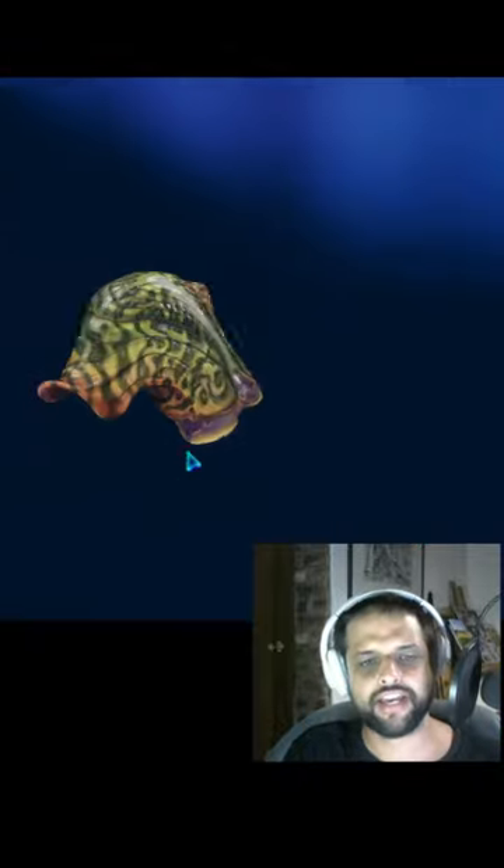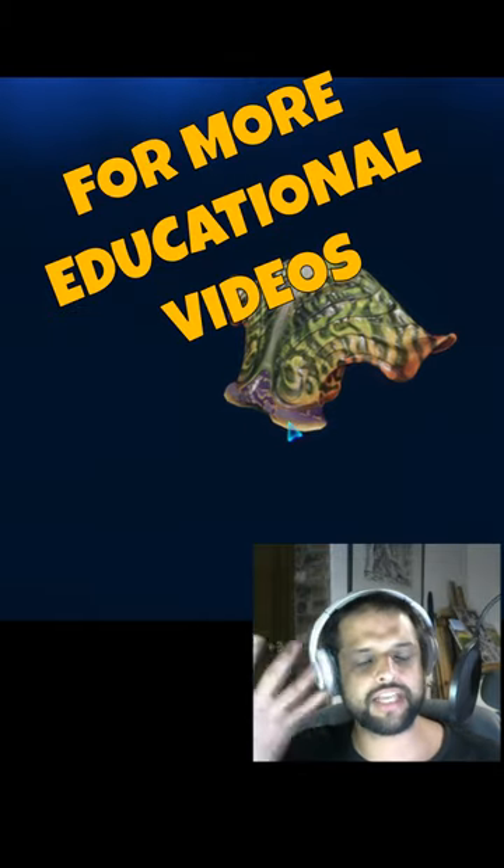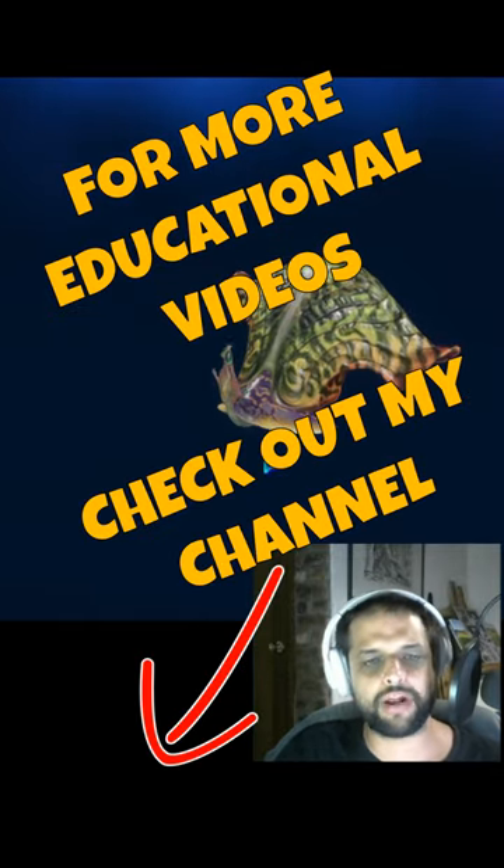So as it is there, it is of course quite well protected — most of the body is inside the shell. And then whenever they are sensing that there's no more danger, they actually just bring out their head and then they can sail around on the branches.